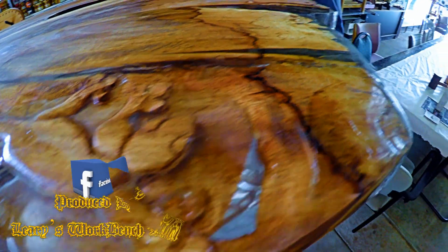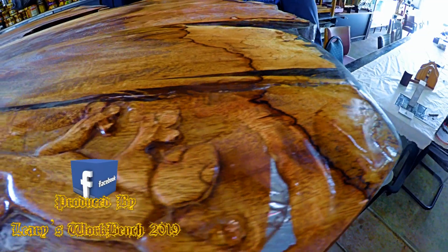Here is the little gecko inlay. The reflection is really making it pop, with the casting resin Jon applied to it.